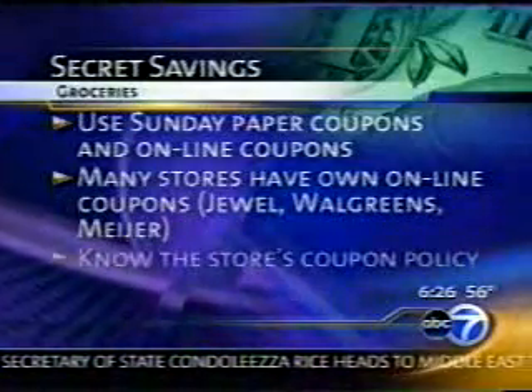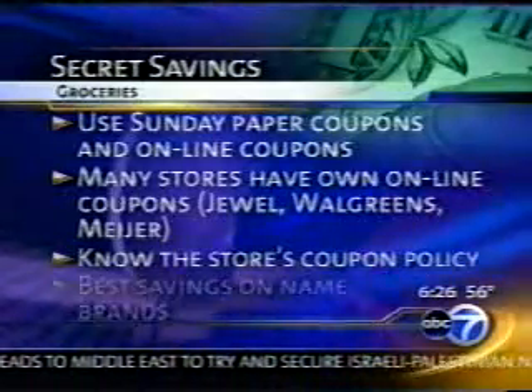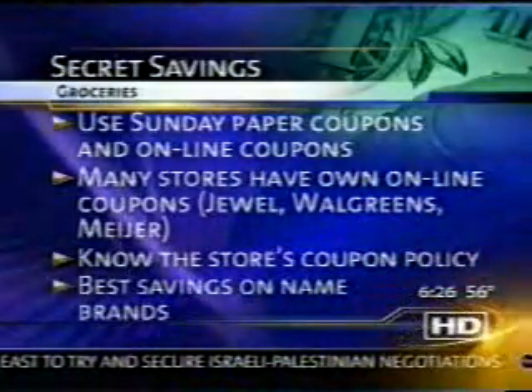Many stores have their own online coupons, like Jewel, Walgreens, and Meijer. Next, make sure you know the store's policy — some take internet coupons, some don't. And often the best savings are on name brands. Name brands really try hard to get you to try their products, so there are coupons in the paper and online. Those are the products that will be on sale, and when you combine the sale with the coupons, you will typically almost always get them cheaper than the generic.